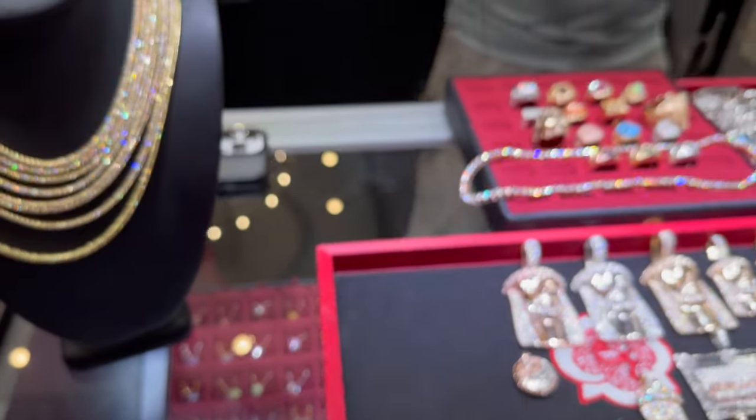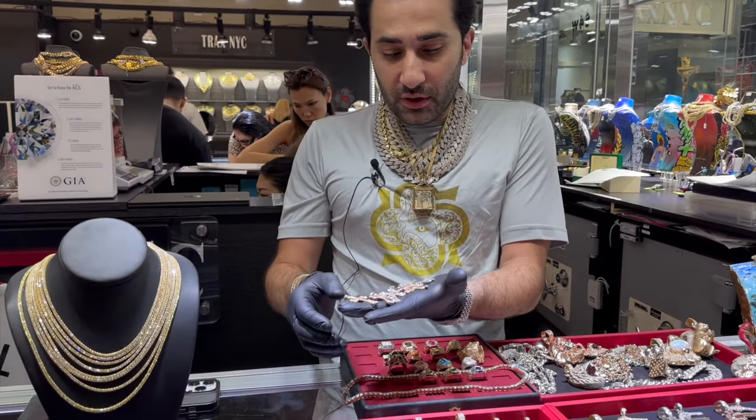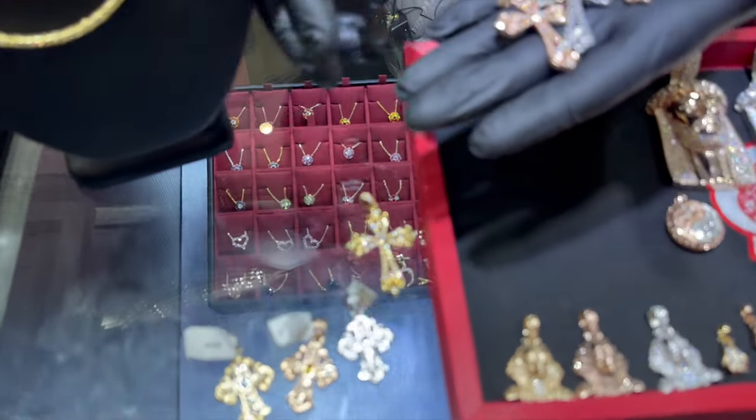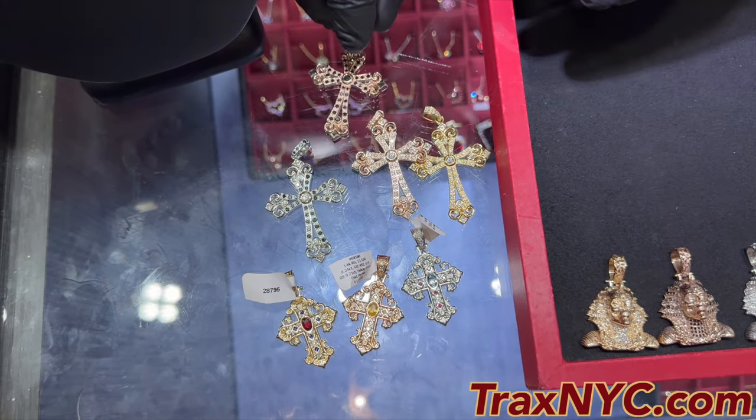I'd say fully customizable, but that's going to make things more complicated than it has to be. These are my favorite crosses, and these are some new ones that came out as well. They're all available on TraxMIC.com.